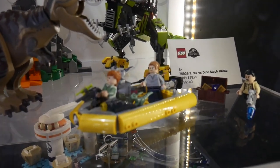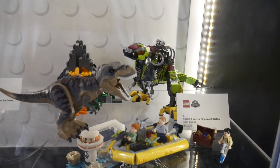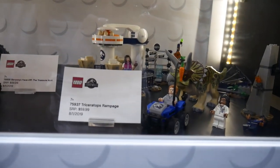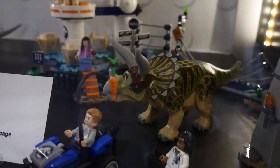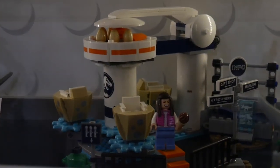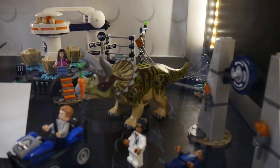You get a bunch of minifigures with that, and that T-Rex is very well colored. Cool set — I think it's gonna just stomp off the shelves, pun intended. There is the Triceratops Rampage — the Triceratops is getting a proper update after such a long time. There's a carrot as bait, and what looks like an egg hatchery of some sort in that set. But everybody's just going to get it for the Triceratops.